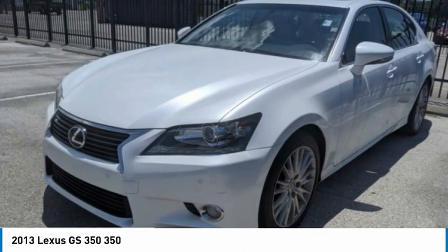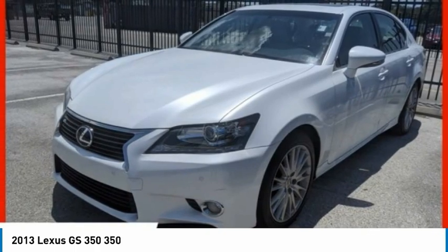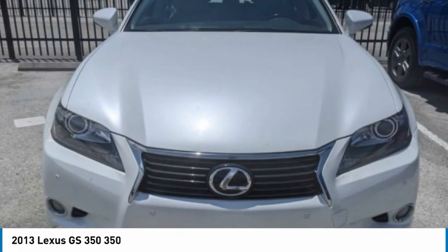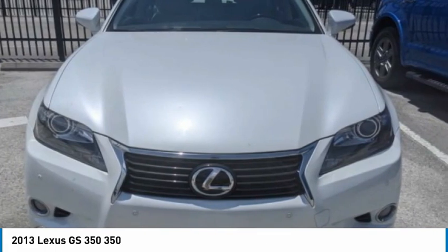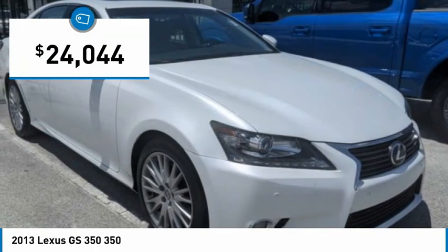The GS350 boasts a powerful engine with a lot of horsepower output under its hood. Yet this beautifully built car remains a luxury sedan first and foremost, with its plush interior, high-tech amenities, and impressive standard equipment, and is priced below $25,000.